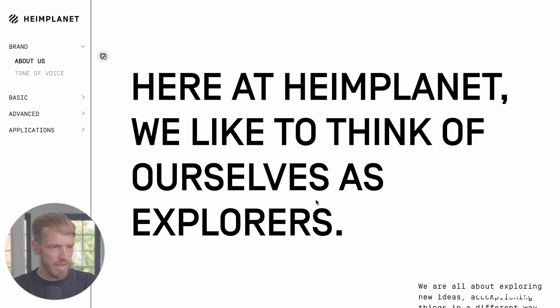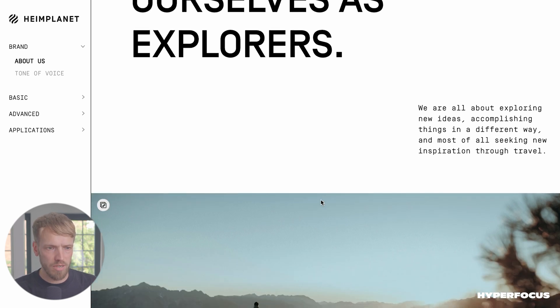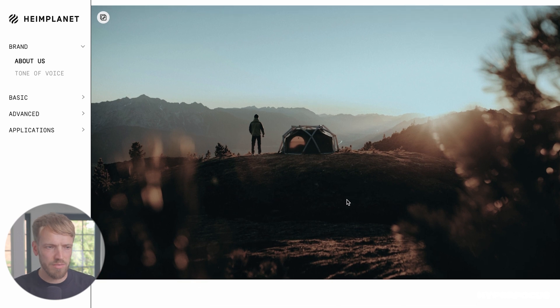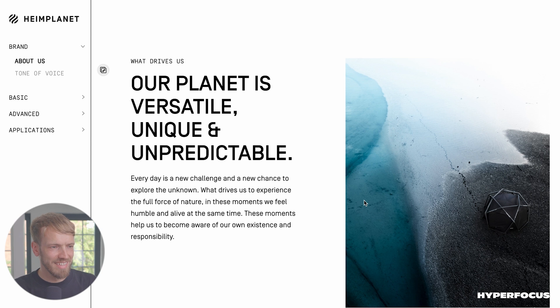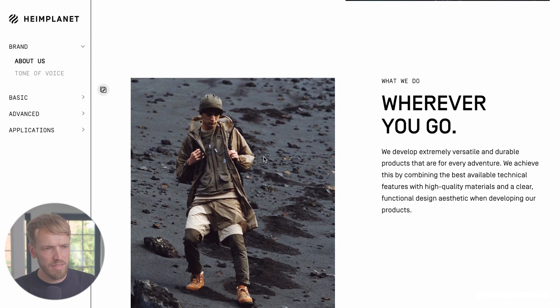So we have here the main message they want to send. They see themselves as explorers, because it's all about exploring new ideas and accomplishing things in a different way — through travel and through inspiration. You can already see that Heim Planet is a lot about imagery, with really beautiful landscapes featuring their products. And that makes everything look pretty cool right away. There's also more description — what drives the company? What's their why? What's the reason they go out of bed every day?